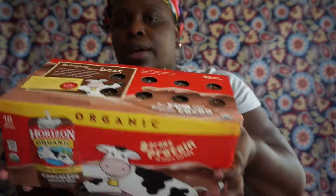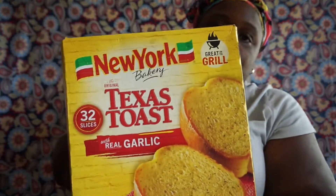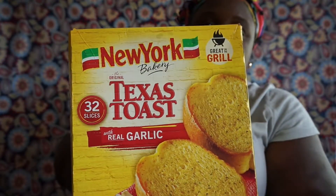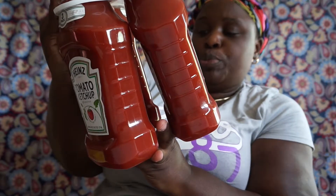I also picked up — and my girls go through these very fast — the Danimals smoothies. You get 18 strawberry explosions and 18 swinging strawberry bananas, so 36 drinks total. I picked up some Texas toast — 32 slices, New York style. And Heinz ketchup — three of these, two pounds each.